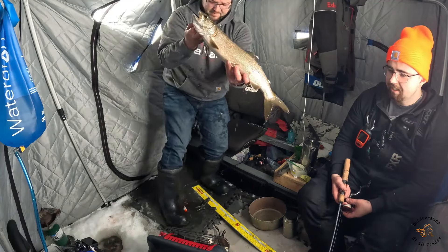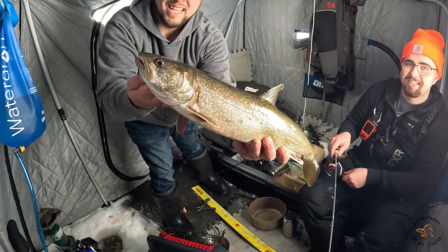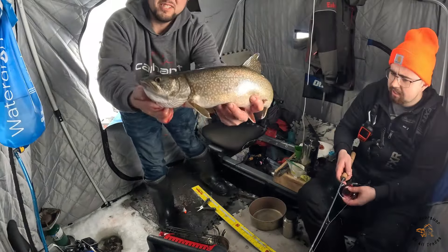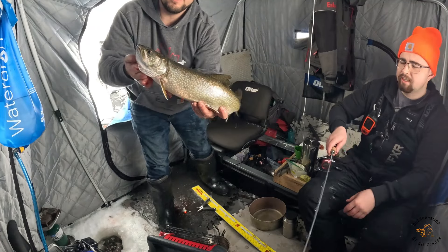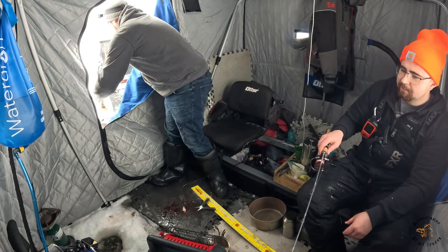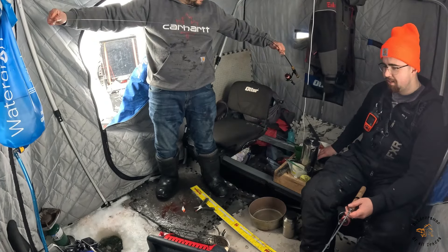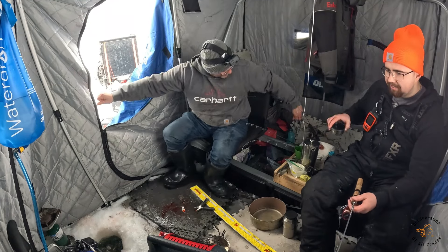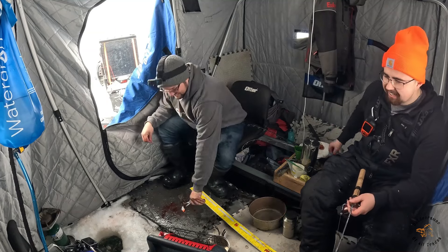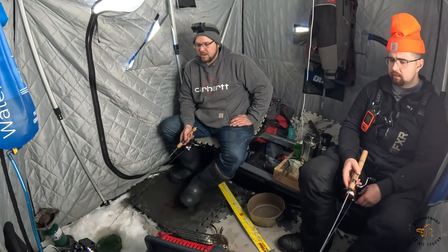Don't worry about the gear - I'm fogging. What's fogging the camera? My glasses. I think you got a bigger one of the two. He's gonna hold mine in the water till you're ready and we'll show them off at the same time. These fish are both going back. A little bit of a double header for Phil and I - both guys going back. Phil's being clumsy again - he's gonna throw my camera gear in the hole. Phil, what are you doing? Head first!